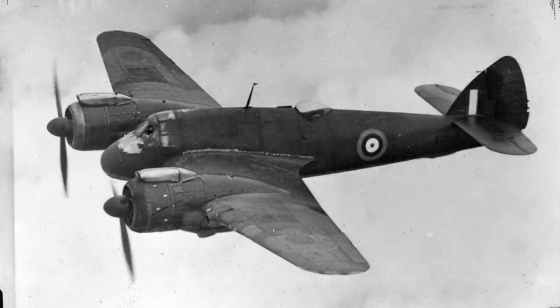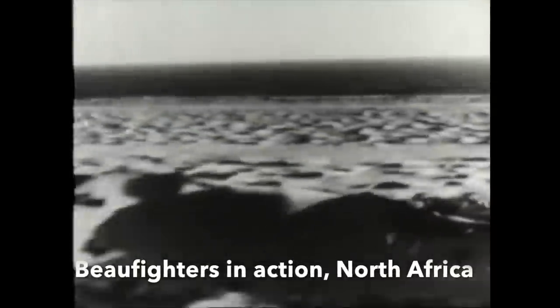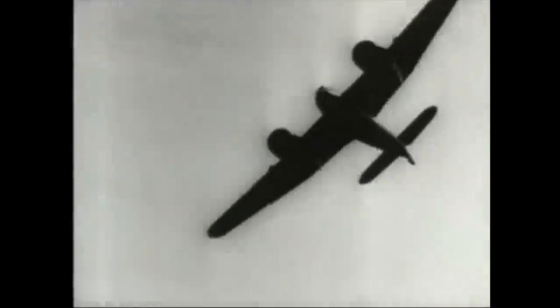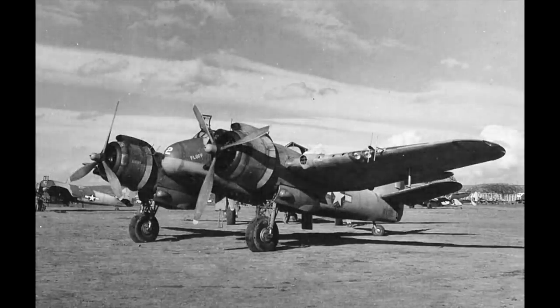The multi-role strike aircraft, the Bristol Beaufighter, was another successful British design that the Americans used. Entering RAF service in 1940, it was a particularly effective night fighter, and it was in this configuration that it served with the USAAF.